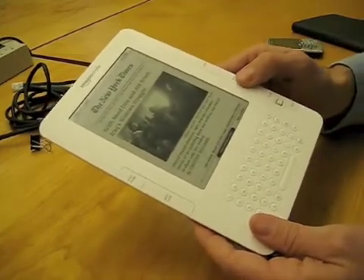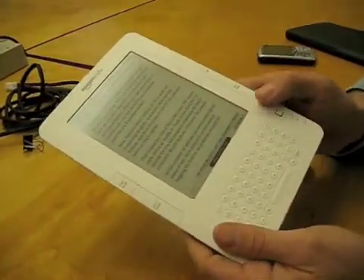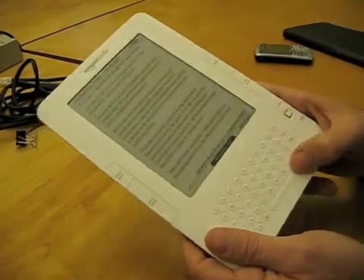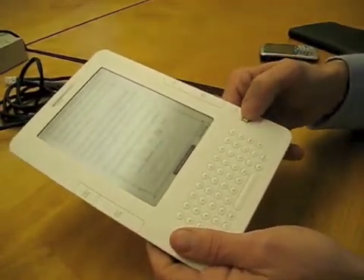Here's the New York Times that came in wirelessly today — you'll see how nice the photos look there. You simply page turn with either hand, so you can hold it with either hand. It's only 10.2 ounces. And if you ever want to change font size, you just click this button here and change the font size using the 5-way controller.